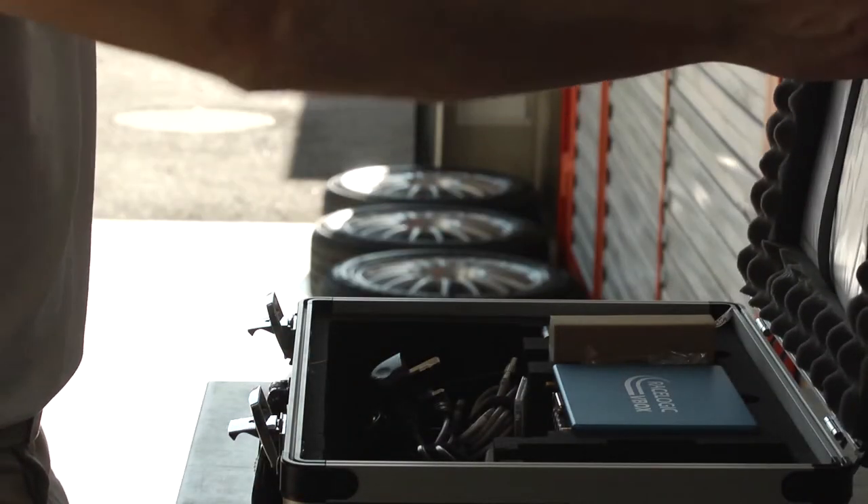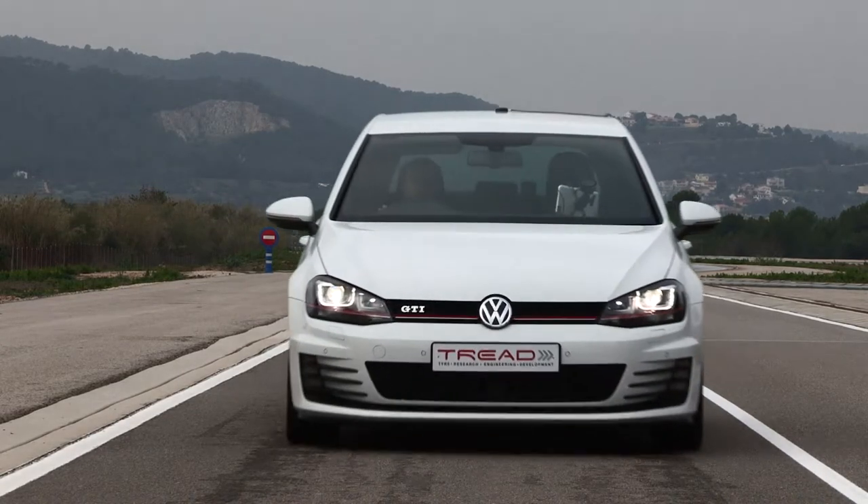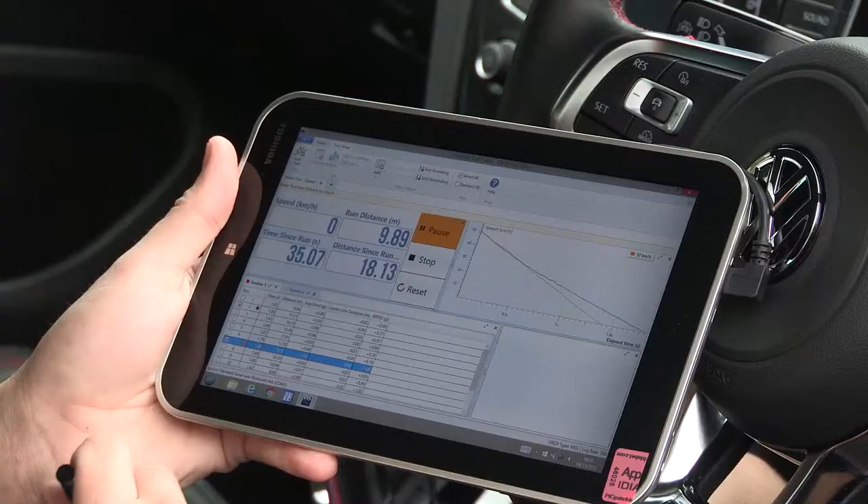In addition, we've made improvements to the V-Box brake distance accuracy, which means fewer brake stops have to be performed to get consistent results.